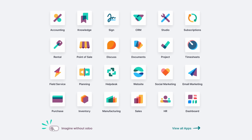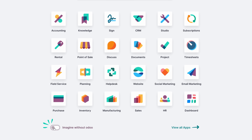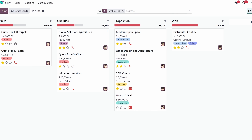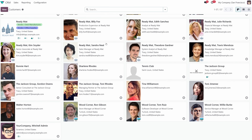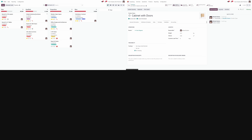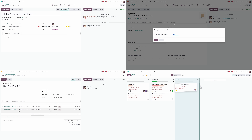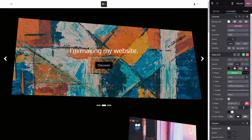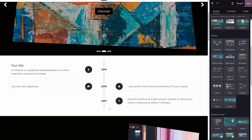Odoo is an open-source ERP software suite that includes more than 45 easy-to-use applications, making it a good choice for even the largest organizations. Because of its modular platform, even if you run a small business, you can start with the core features you need and expand as your business grows. Whether you're handling CRM, inventory, accounting, or project management, Odoo has you covered with a seamless, unified system. They even have a website builder to easily build and customize your own website.